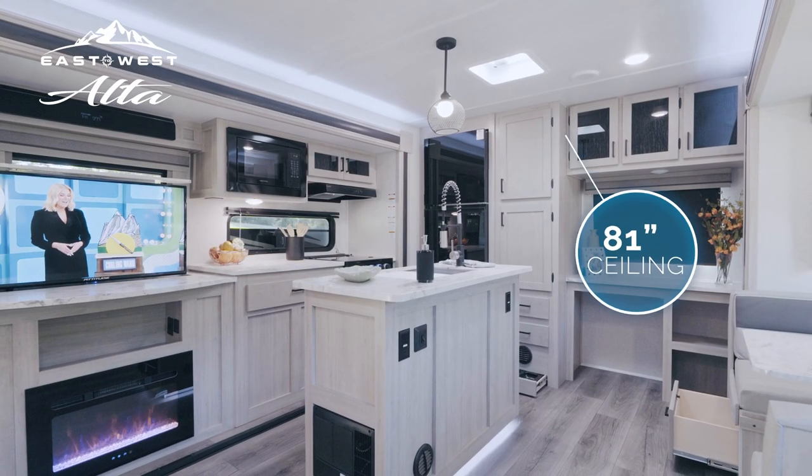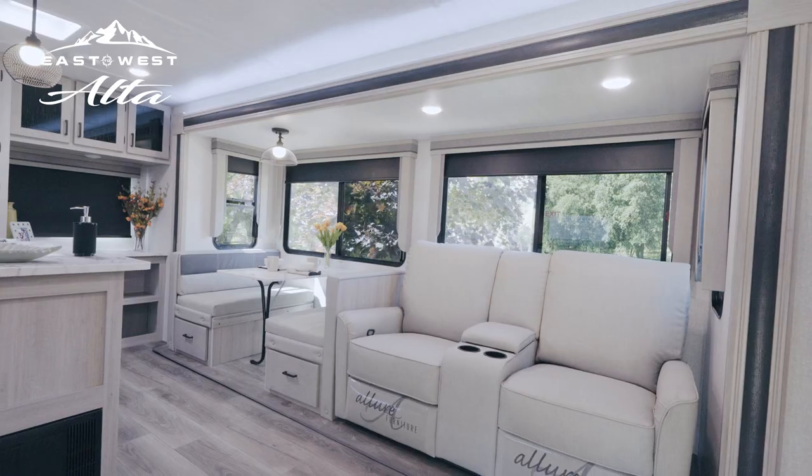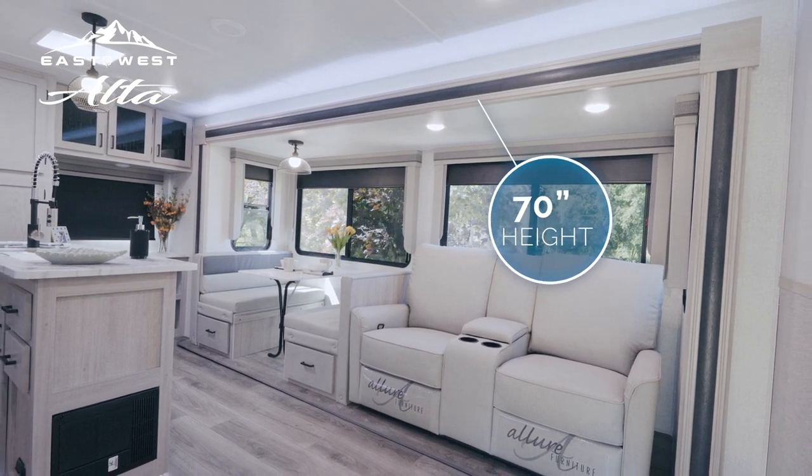Inside the Alta, you'll find an industry-leading 81-inch ceiling with 70-inch slide-out height and storage throughout, providing a perfect space to settle in comfortably.